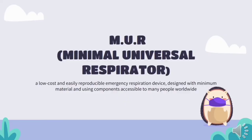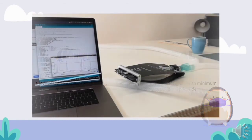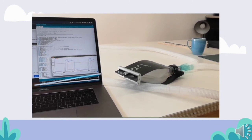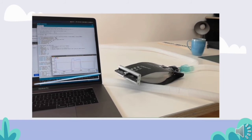Last but not least is the Minimal Universal Respirator. A citizen group consisting of doctors, researchers, and scientists has been working on the creation of an emergency artificial respiration device that is cheap and easily reproducible. That is where the idea of creating the MUR came from. However, the design is still at an early stage and the developers are calling for contributors to add the missing skills.